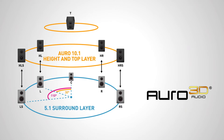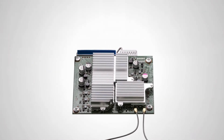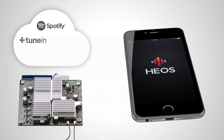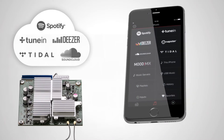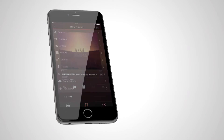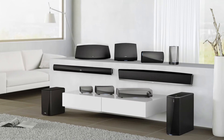With the highly acclaimed HEOS music streaming technology, you can instantly stream from music services like Spotify, TuneIn Internet Radio, Deezer, Tidal, SoundCloud, and more via the free HEOS app. Browse through your home music file library fast and intuitively, and listen to tracks directly from your phone, tablet, or USB drive.